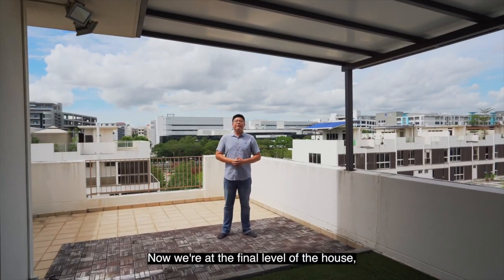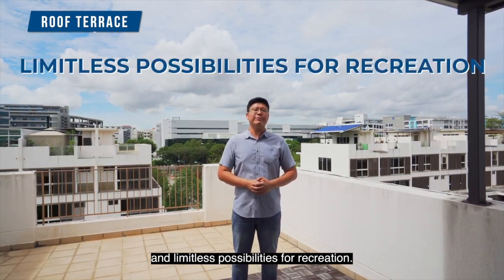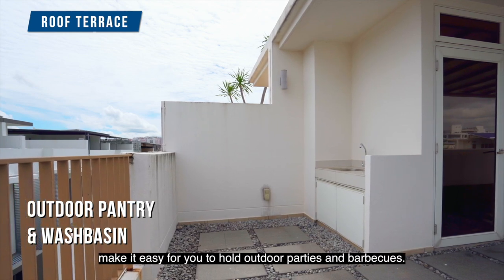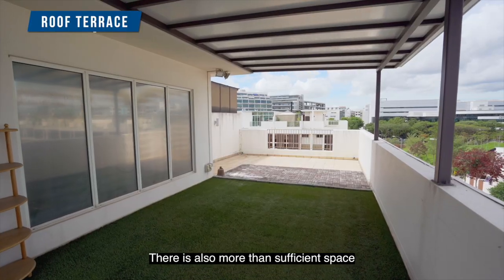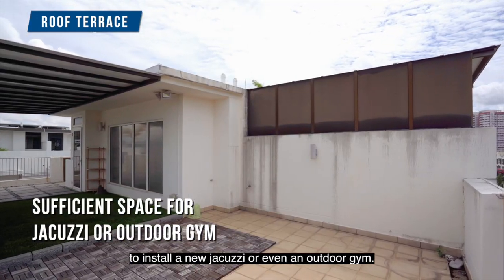Now we're at the final level of the house — the sunny roof terrace — with its lovely views and limitless possibilities for recreation. The outdoor pantry area and wash basin make it easy to hold outdoor parties and barbecues. There is also more than sufficient space to install a Jacuzzi or even an outdoor gym.